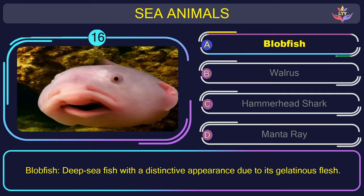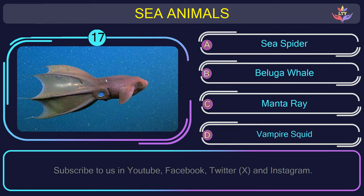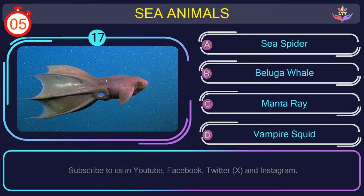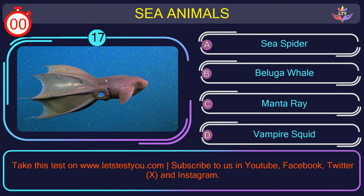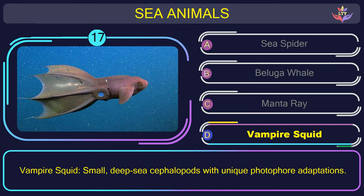Question number 17: can you name the sea animal you see in this picture? The correct answer is option D. Vampire squid — small, deep-sea cephalopods with unique photophore adaptations.